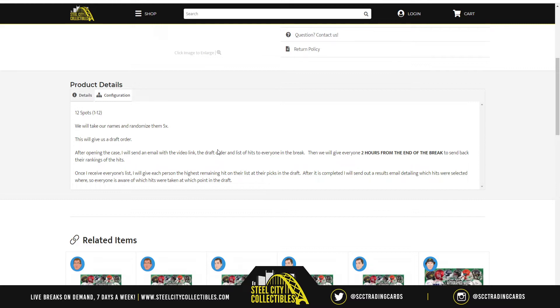You have until two hours from the end of the break per the rules. However, I say send me your list tomorrow before I stream — I stream at 6 p.m. Eastern Standard Time in the evening. Or else I will pick for you based on what's left available. That email will also include the video link from YouTube. With all that said, let's go to random.org.